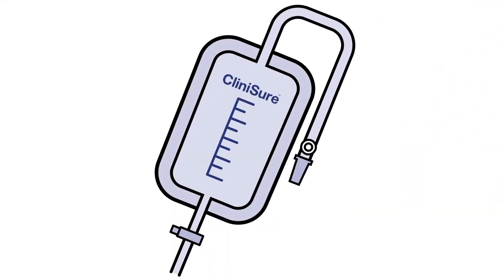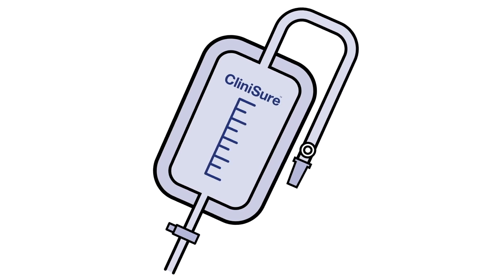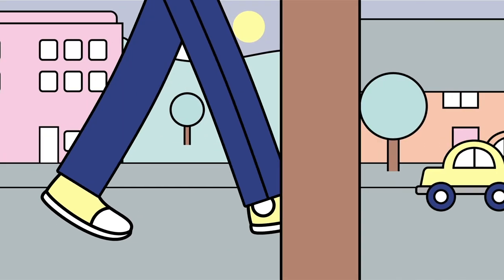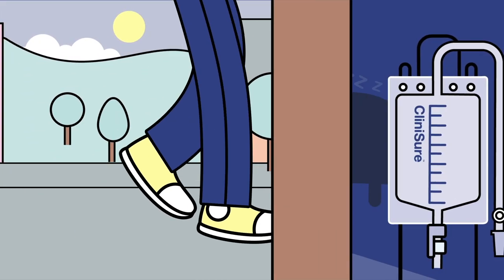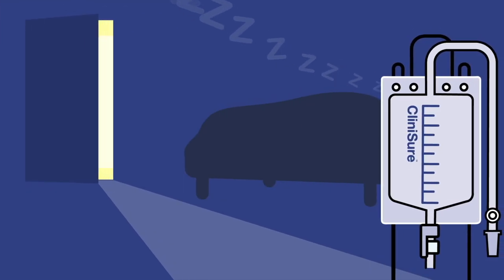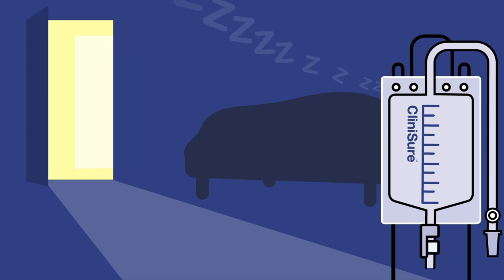Sterile drainage bags connect to urinary sheaths or catheters for collecting urine until the bags can be conveniently emptied. Leg bags are worn under normal clothing and attached to the patient's thigh or calf during the day and emptied as required. Larger night bags can be attached to the leg bag and hung on a stand for overnight use, when emptying the leg bag may be more difficult and greater capacity is required.